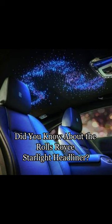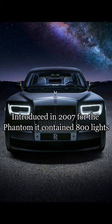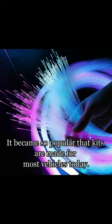Did you know about the Rolls-Royce Starlight Headliner? Introduced in 2007 for the Phantom, it contained 800 lights. It was a bespoke order from a customer with photophobia. Rolls-Royce asked if they could continue to offer it to the public. It became so popular, the kits are made for most vehicles today.